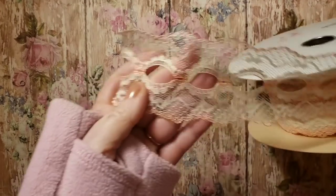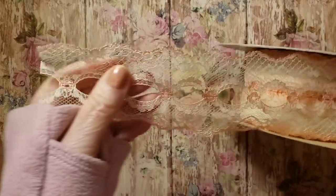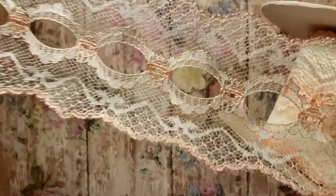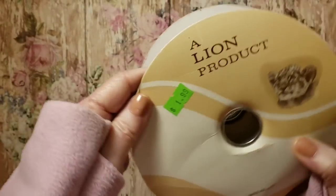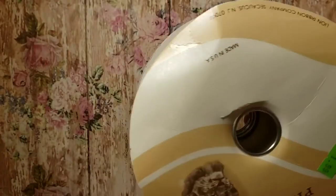Then I got this roll of vintage lace. Isn't that pretty? It's got kind of a peachy color. It's a whole roll of that. It's even made in the United States — pretty.